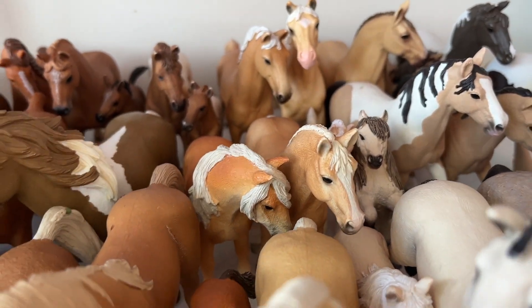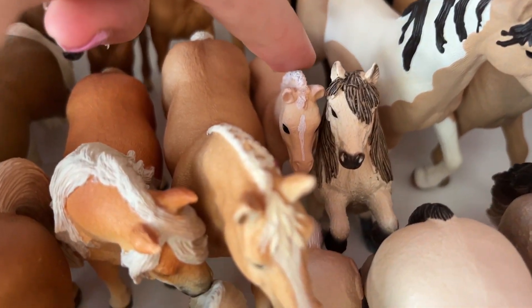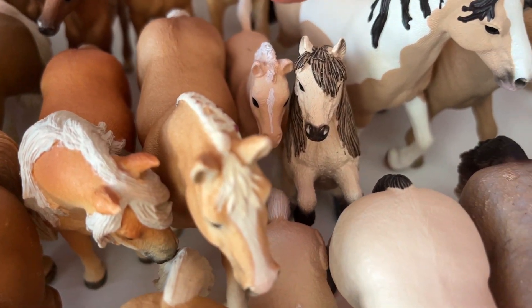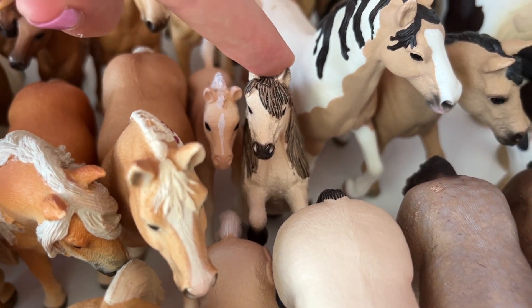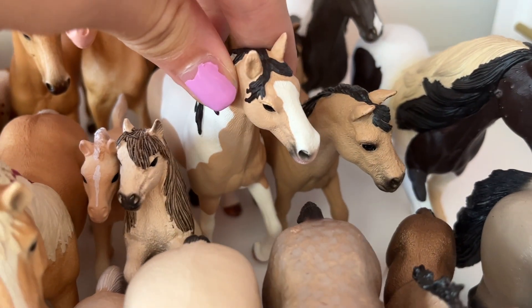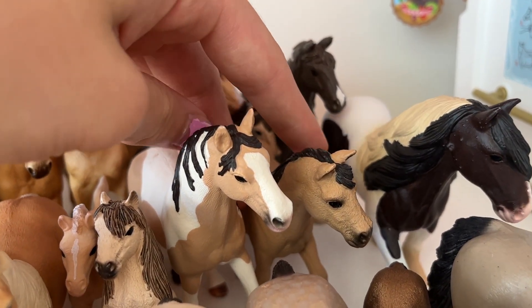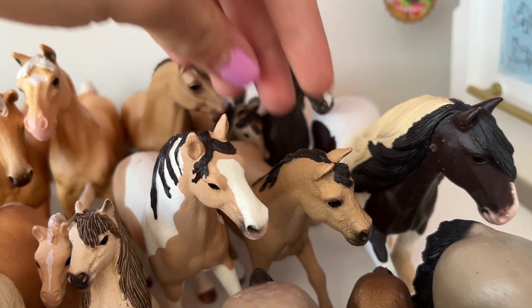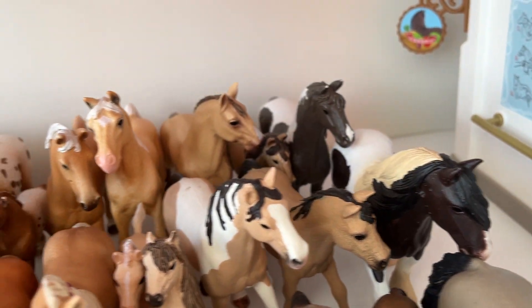Behind them we got Honey, the Haflinger mare. And here we have Goldie, the Arabian little filly. And this is Romeo, he's the mini Shetland stallion. This girl is Aphrodite, the paint horse mare. Then we got Summer, the Connemara pony mare. This guy is Blaze, he's the Tinker stallion.